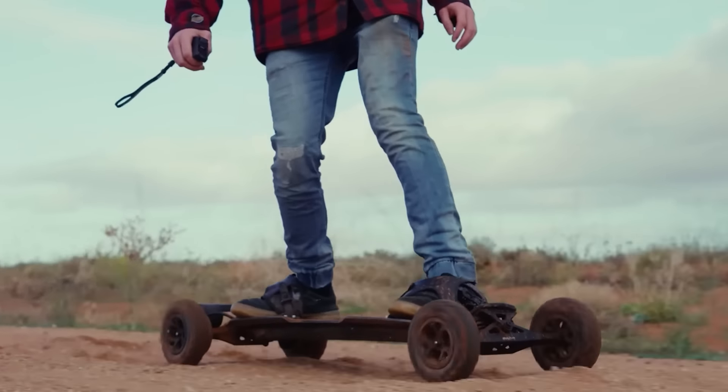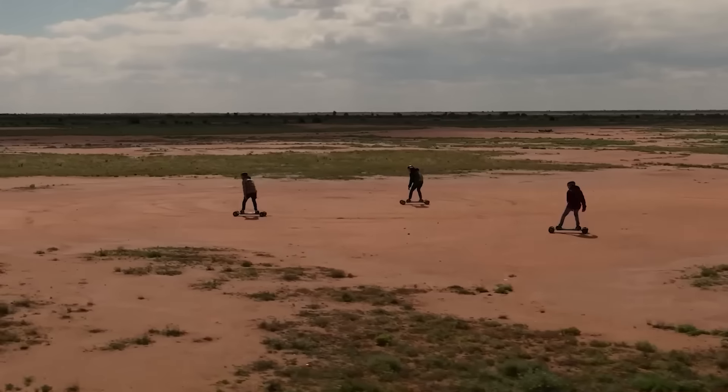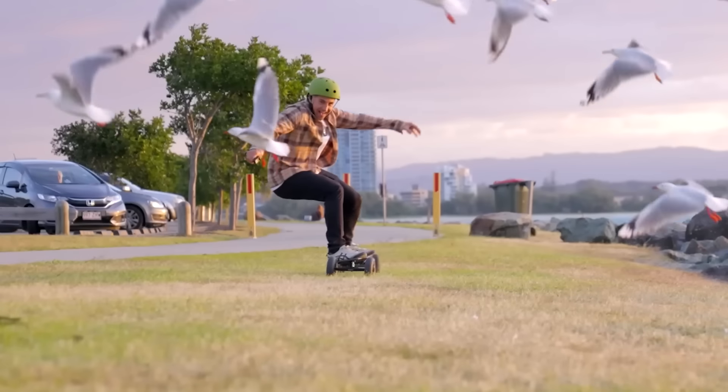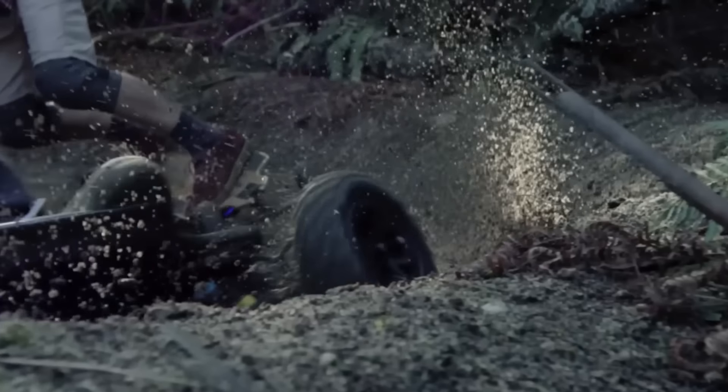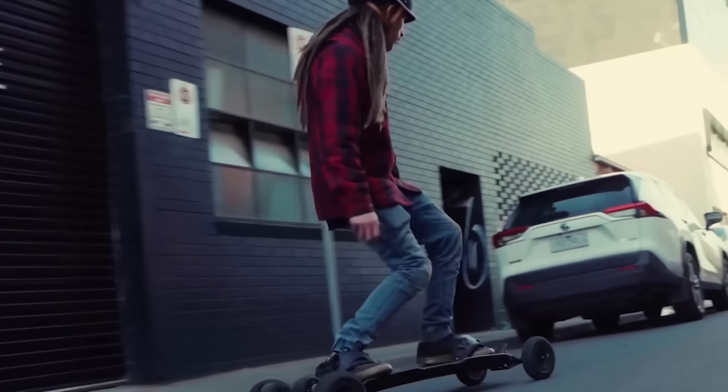But fear not, it can go up to 50 kilometers on a full charge, and its wheels are ready for off-road action on gravel and dirt. Controlling 6 kilowatts of power in skateboard form, it's probably both exhilarating and nerve-wracking. You can give it a shot if you've got $2,500 burning a hole in your pocket.